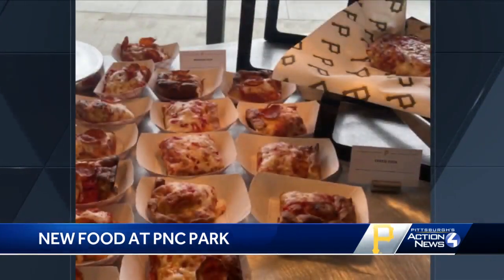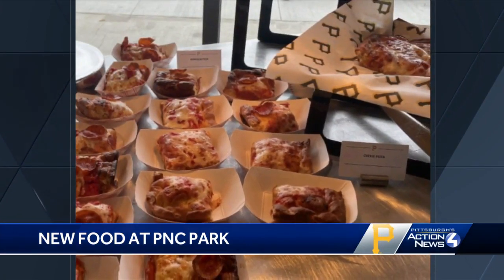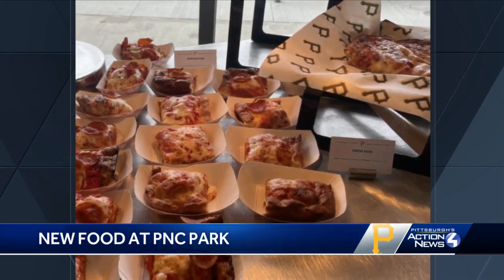As we told you yesterday at 5 o'clock, PNC Park is now adding Caliente Pizza to the menu. It's going to feature the award-winning Sicilian pepperoni and cheese pizza slices.